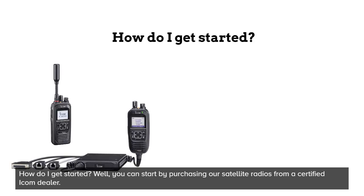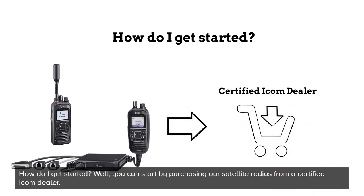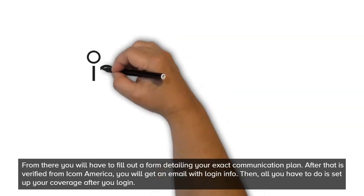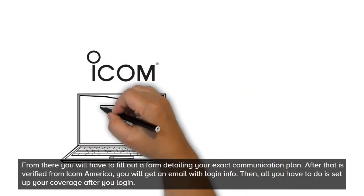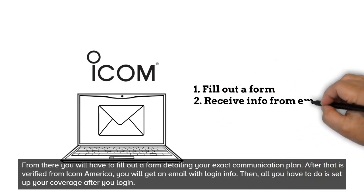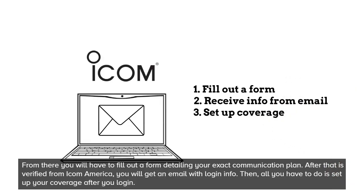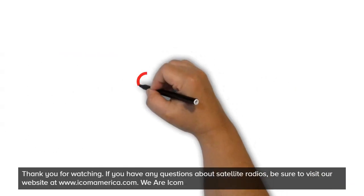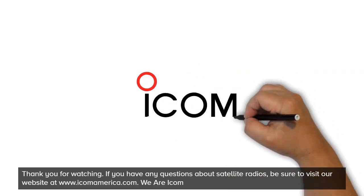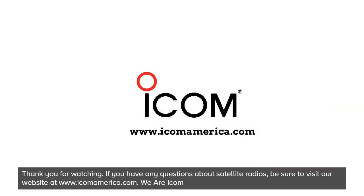How do I get started? Well, you can start by purchasing our satellite radios from a certified ICOM dealer. From there, you will have to fill out a form detailing your exact communication plan. After that is verified from ICOM America, you will get an email with login information. Then, all you have to do is set up your coverage after you log in. Thank you for watching! If you have any questions about satellite radios, be sure to visit our website at www.icomamerica.com. We are ICOM!